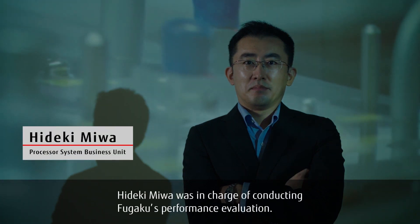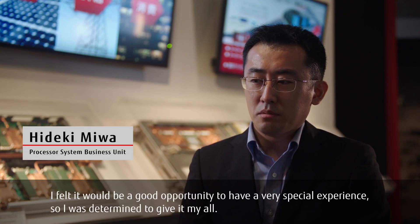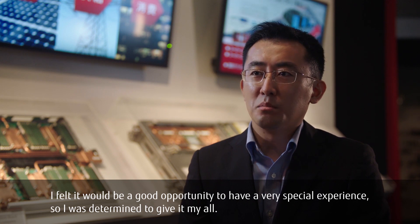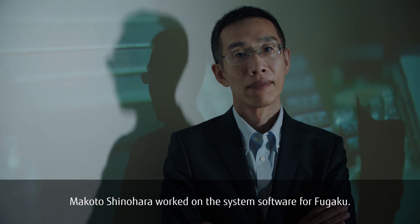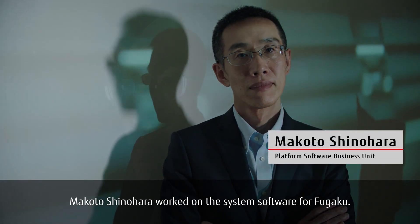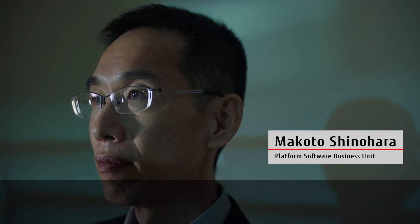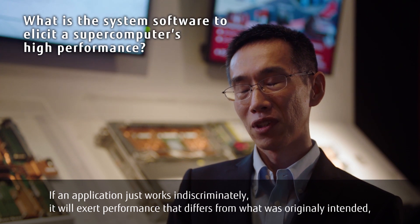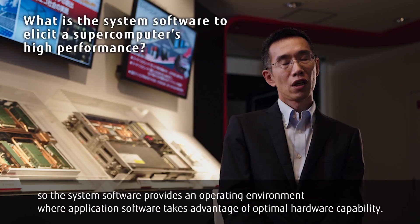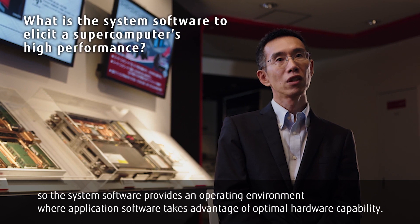Hideki Miwa was in charge of conducting Fugaku's performance evaluation. I felt it would be a good opportunity to have a very special experience, so I was determined to give it my all. And Makoto Shinohara worked on the system software for Fugaku. The system software provides an operating environment where application software takes advantage of optimal hardware capability.